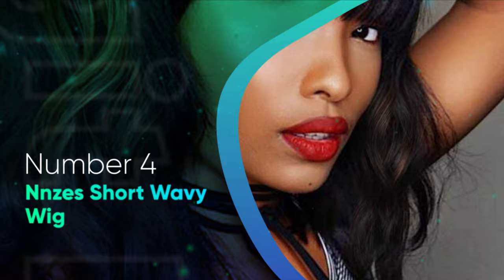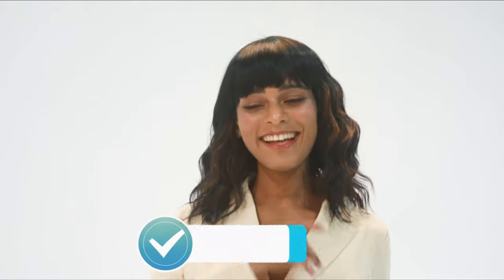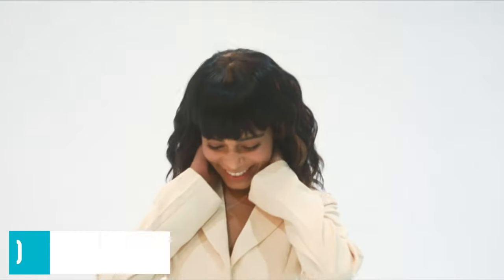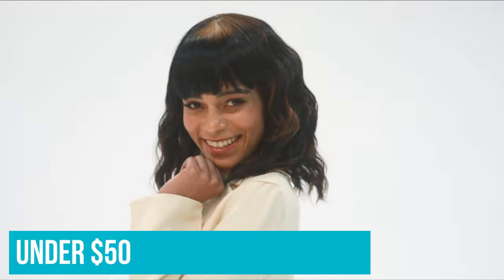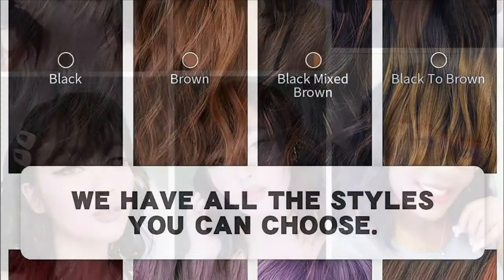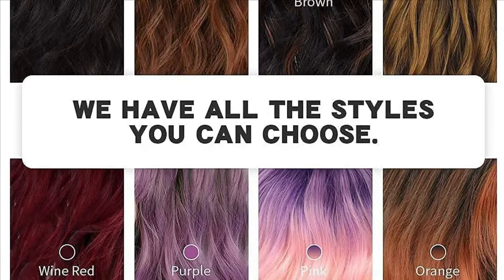Number 4: NNZS Short Wavy Wig. I swore off dyeing my hair after I tried to go blonde without a stylist. Although my real hair is healthier for it, I miss experimenting with different colors. I chose the NNZS Short Wavy Wig for our best wigs for black women list because, along with being under $50, it's available in a bunch of crazy shades. On the more demure and natural side, it can be worn in black or mixed brown, but it also comes in pink, gray, and red wine. The soft waves give the synthetic unit a more natural look. A ventilated gap is included to make wearing it more breathable. Although some Amazon customers report being able to use heat on this look, we still suggest saving the blow dryer for wigs with human hair.